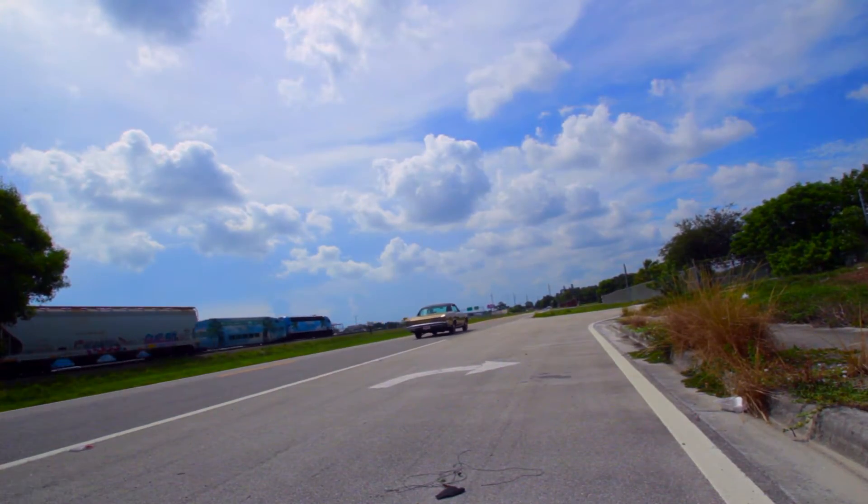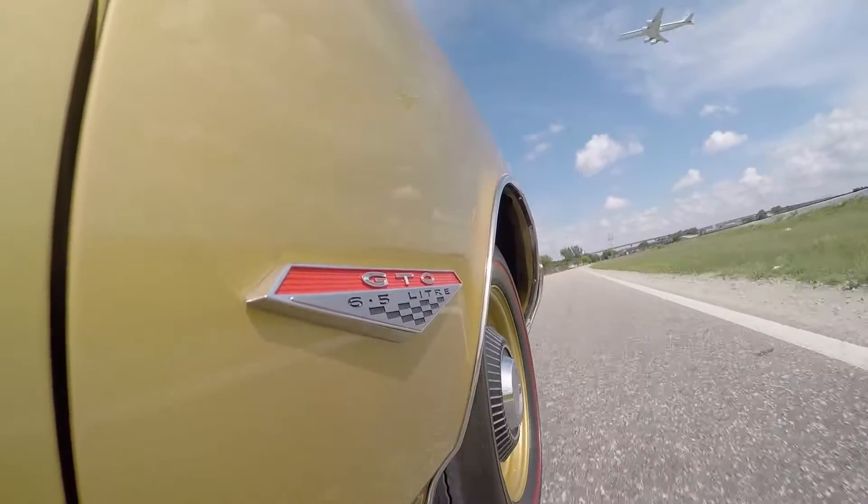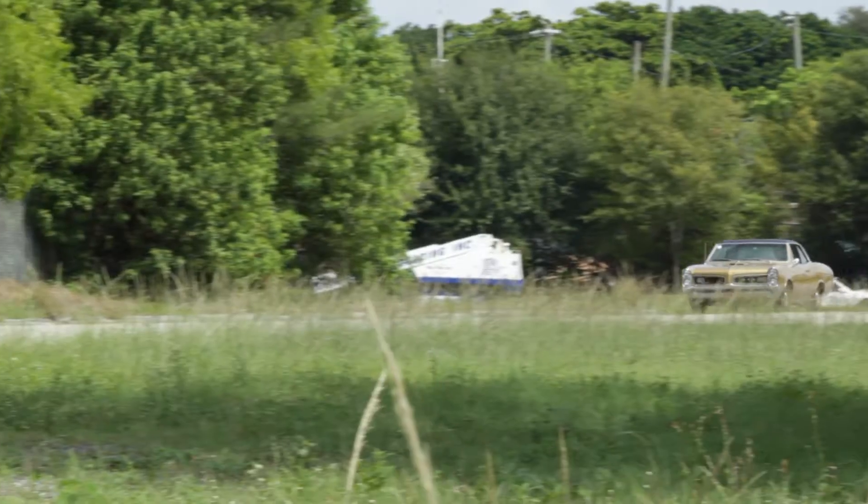Hey guys, it's Jonathan with Bullitt Motorsports. Today we're driving our 1966 Pontiac GTO. This is a PHS documented vehicle. It comes with the original owner's manual, the warranty card, and the original build sheet, which is pretty neat.